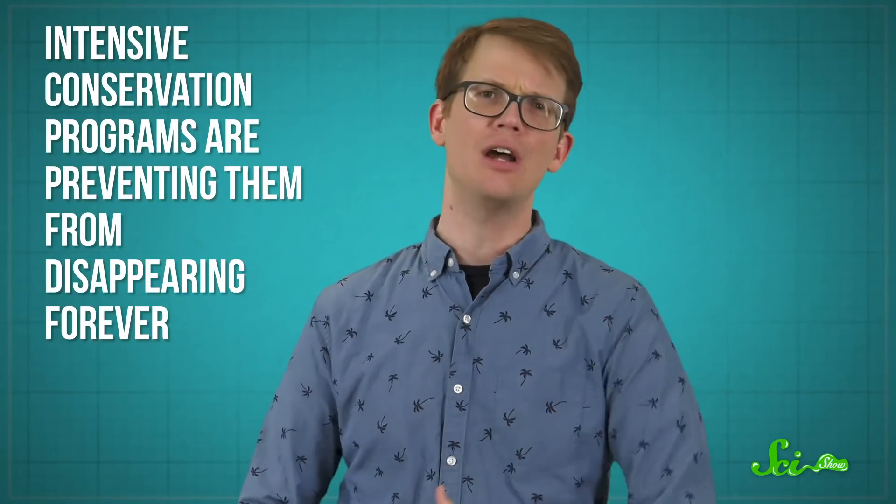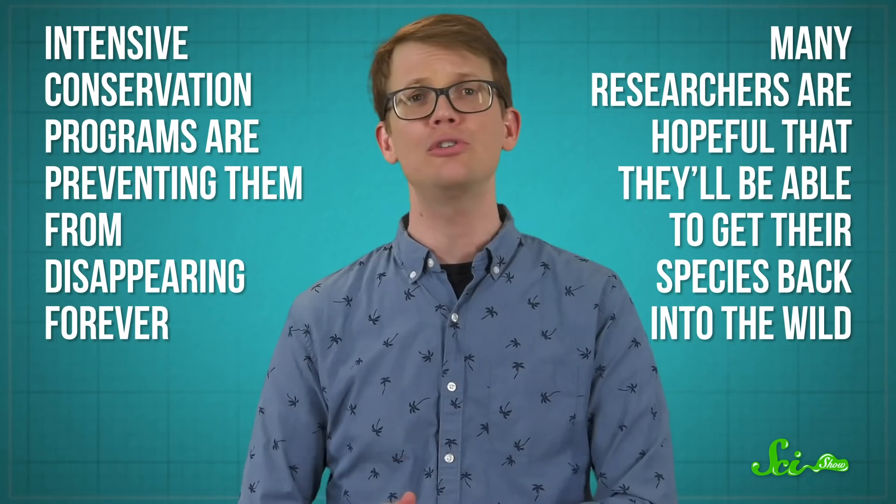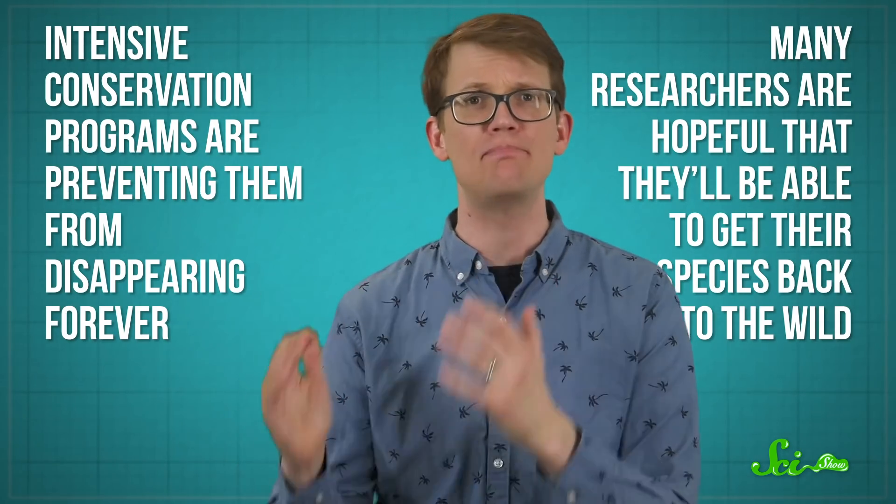Sadly, in many of these cases, the damage has already been done, and some of these species may never thrive without human intervention. But intensive conservation programs are preventing them from disappearing forever, and many researchers are hopeful that they'll be able to get their species back into the wild. Either way, one thing's for sure: one of the most important factors when it comes to protecting the world's biodiversity is understanding the impact we're having. So as we keep learning and teaching each other, maybe we will stop some future problems before they start.